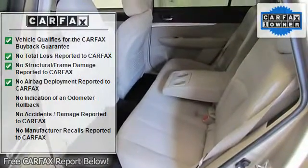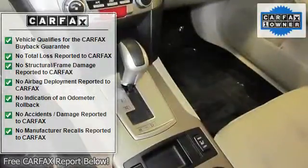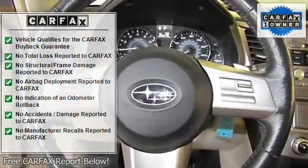Anti-lock brake system, air conditioning, alloy wheels, AM/FM stereo with single disc CD player. Bought here and traded here. Brake assist, electronic stability control.